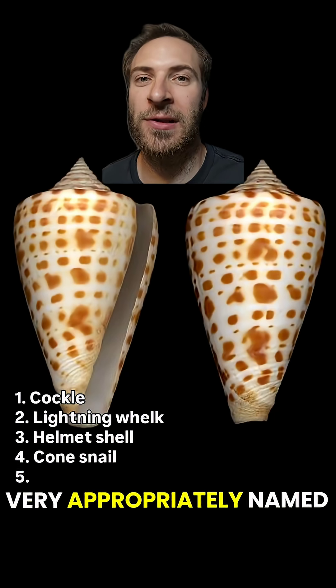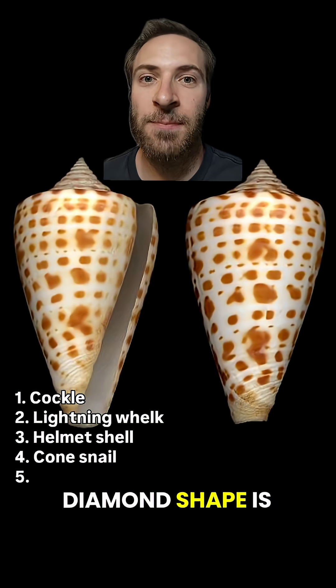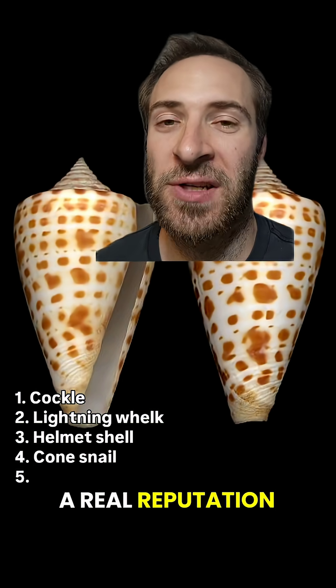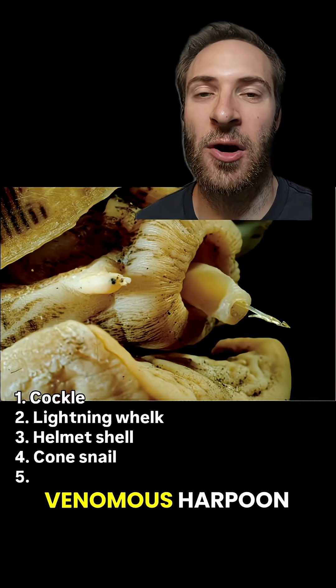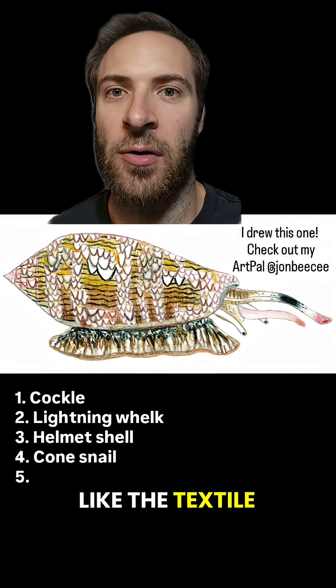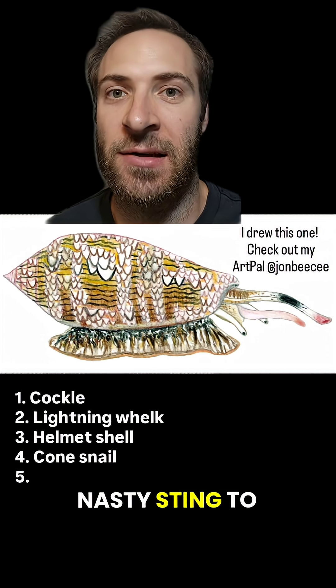Cone snails are very appropriately named. That kite or diamond shape is pretty iconic — or, you know, cone. They also have a real reputation. You've probably heard that live cone snails have a venomous harpoon that they use to paralyze prey, and some species like the textile cone snail can give a nasty sting to humans.